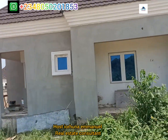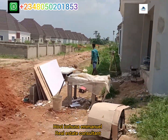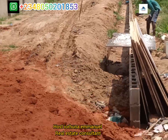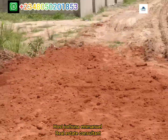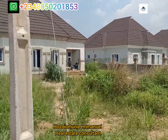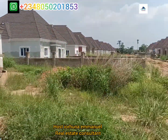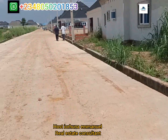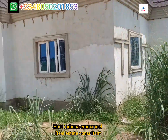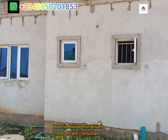Massive work coming up every day. This is the road network being developed here with the drainage.